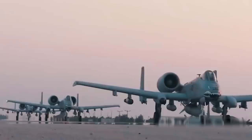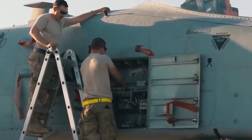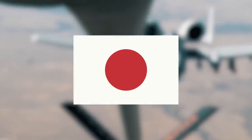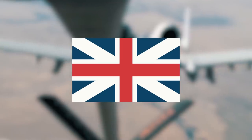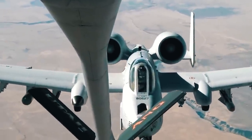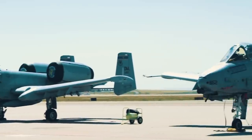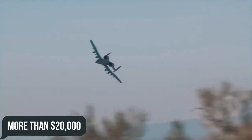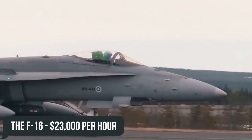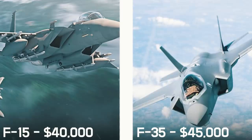The A-10 Thunderbolt II serves only with the US and has never been exported, though countries including Japan, Israel, Great Britain, Germany, Belgium, and South Korea have expressed interest. Relevant parties have never reached agreements, partly because few countries could afford operating such a specialized aircraft when multi-purpose aircraft are several times cheaper. One hour of Warthog flight costs over $20,000 — still cheaper than the F-16 at $23,000 per hour, and far less than the F-15 and F-35, which consume $40,000–$45,000 per hour respectively.